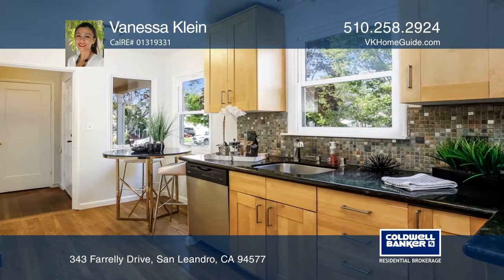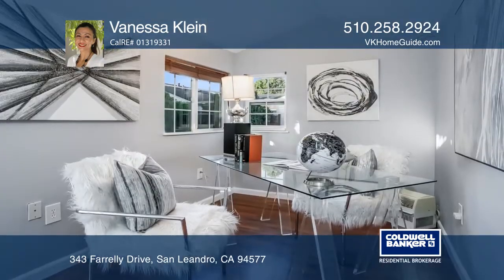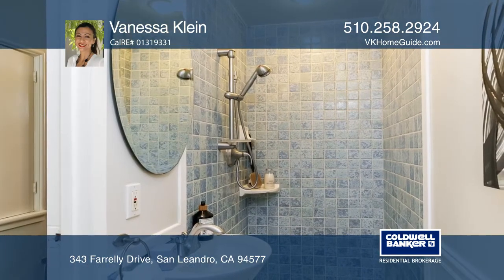The updated kitchen has a cozy breakfast nook with access to a spacious backyard, a fun gathering place. It's an ideal location close to downtown, BART, parks and restaurants.